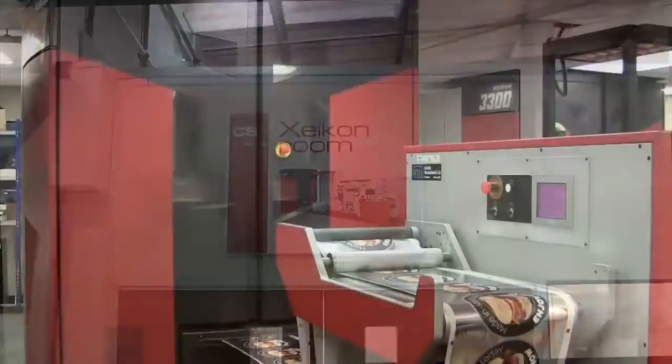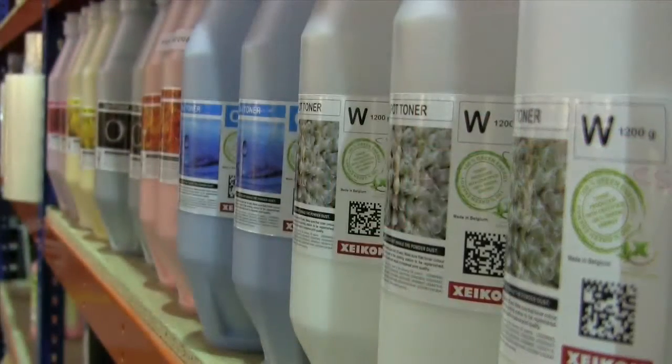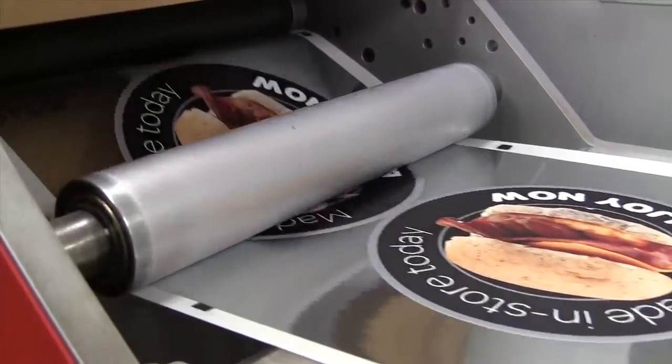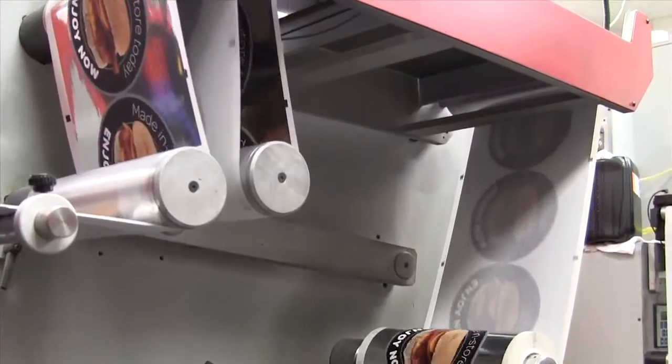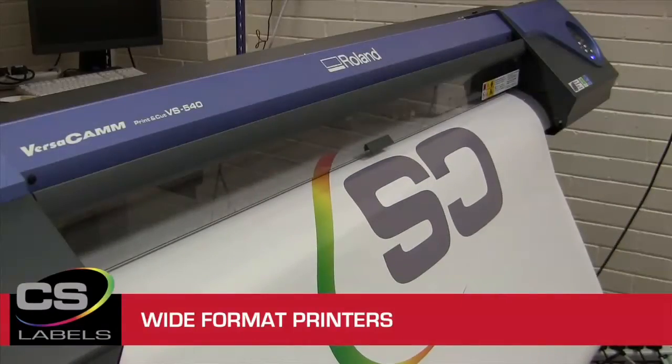Because we're Europe's biggest user of Zycon digital presses, we're using the most environmentally friendly machines in the business. Digital printing means that we can manufacture exceptionally high quality labels without the need for film and plates. We also have the latest wide format printers as well as comprehensive finishing facilities.